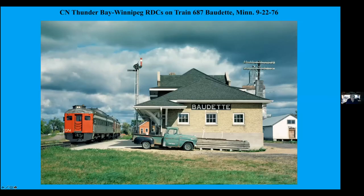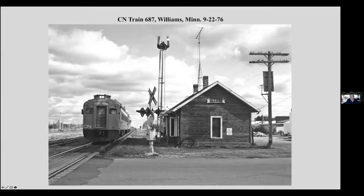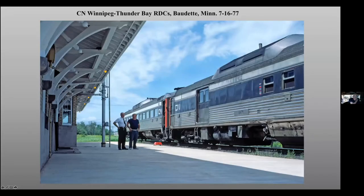The Canadian National ran RDC cars from Thunder Bay to Winnipeg, and they would cut through the southern part of Minnesota to go south of Lake of the Woods. This is stopping at the CN Depot in Baudette, Minnesota. And running west, this is going by the old depot at Williams, Minnesota. And the eastbound version of that train, stopped at the depot in Baudette, hoping for passengers, of which there were none when I was there.